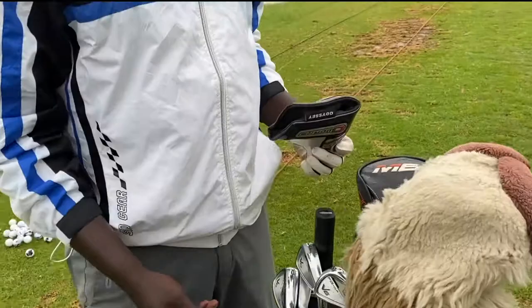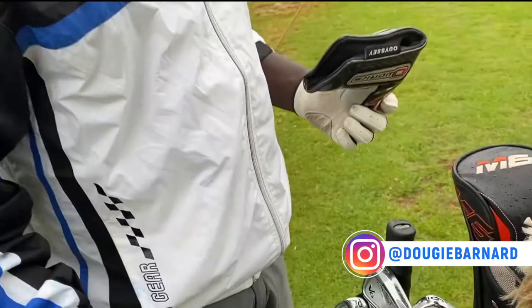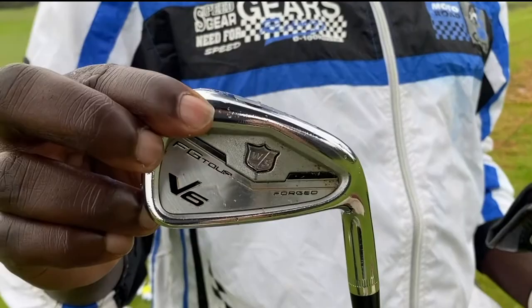I use Cleveland wedges — all Cleveland wedges. And I use Wilson Staff V6 irons, forged. Yeah, and I use an M6 Triude driver.